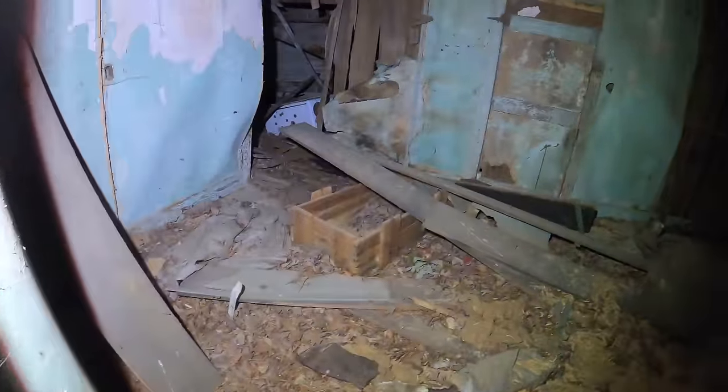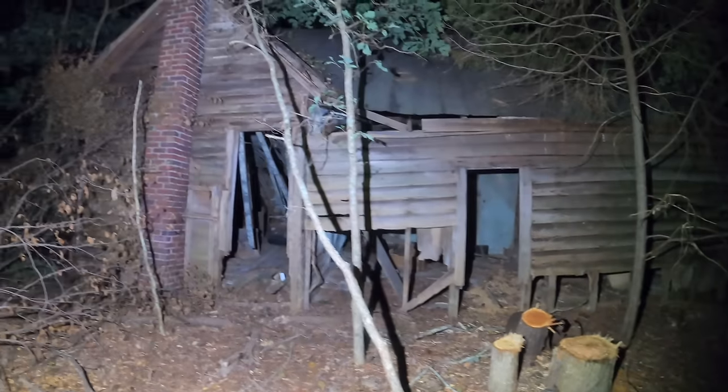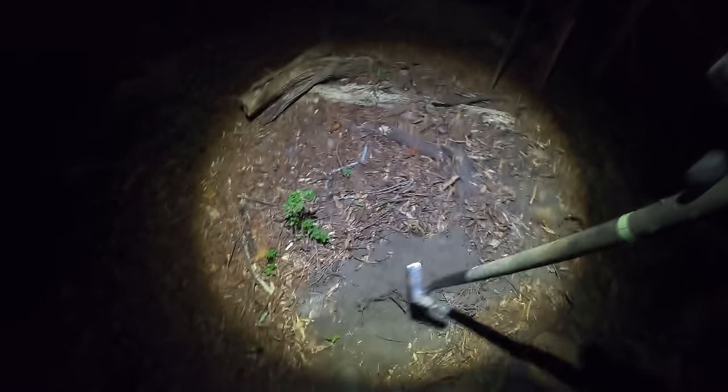I'll put a link in the description below for those interested in the gear I'm using. This place has been abandoned a long time — bullet holes all in it, and the well's right over there. Let me give you an idea of the place — I'm going to search around the house. Got a good signal right here by the house; sounds pretty big, could be a coin, maybe a makeup compact or something brass. I'll be happy with anything.